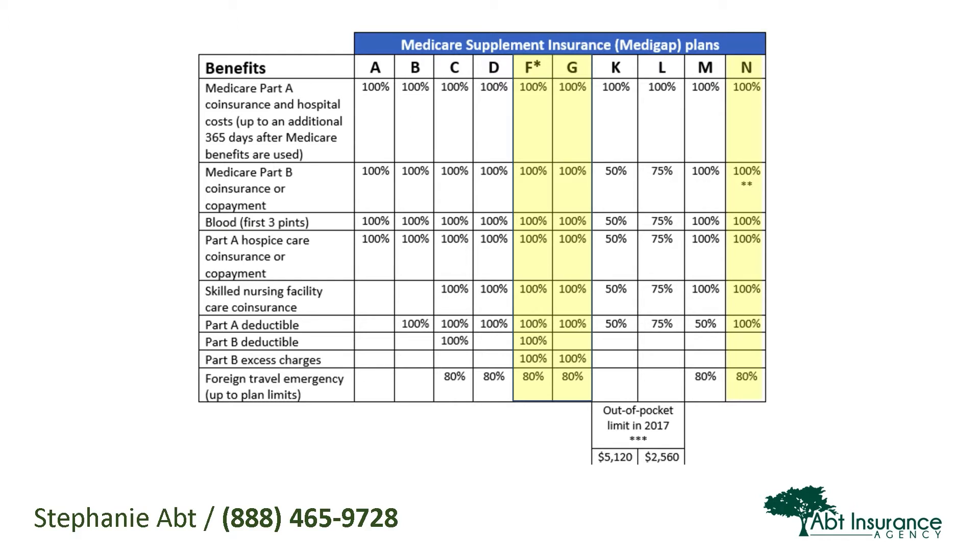Plan G is my favorite plan — very similar to Plan F, except it does not cover the Medicare Part B deductible. That's the only difference. The Medicare Part B deductible is $183 for 2017. So if you have a Plan G, you do have to pay the first $183 of your medical expenses. But after that, everything's covered at 100%. Just like Plan F, there's no other co-pays, co-insurance, or out-of-pocket costs.